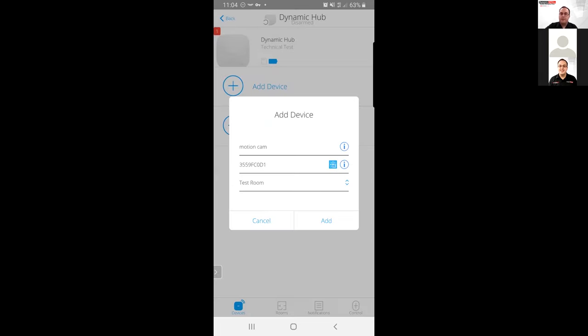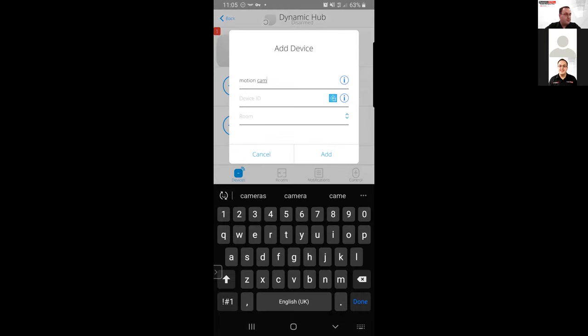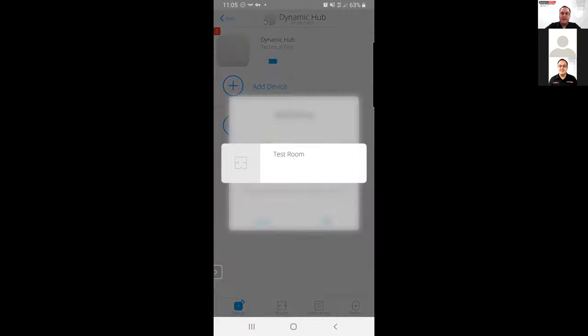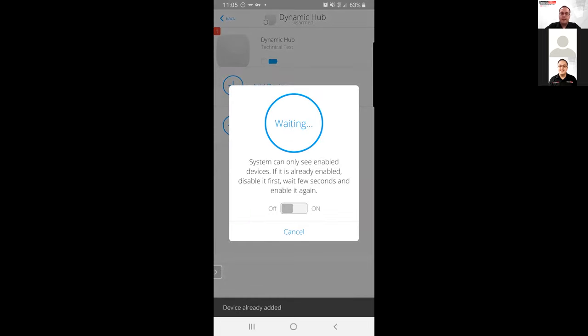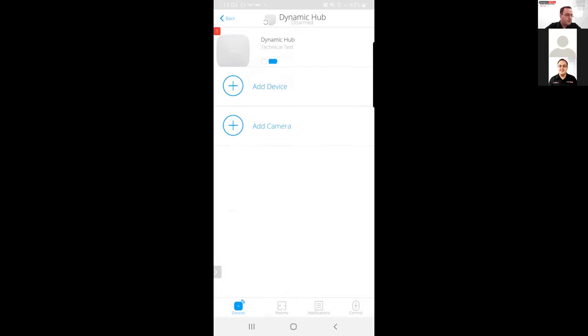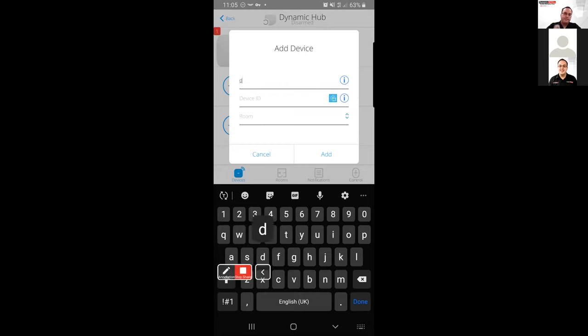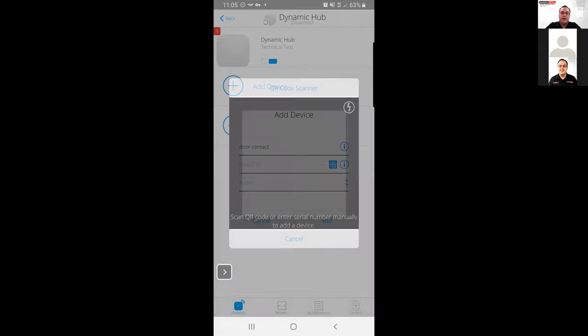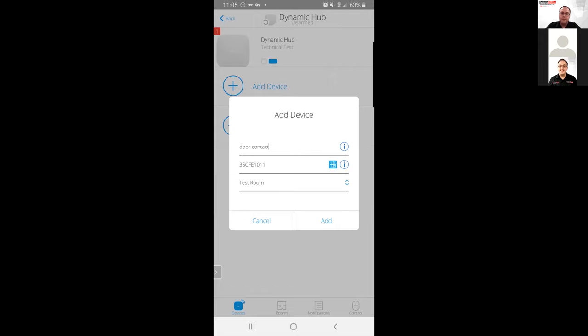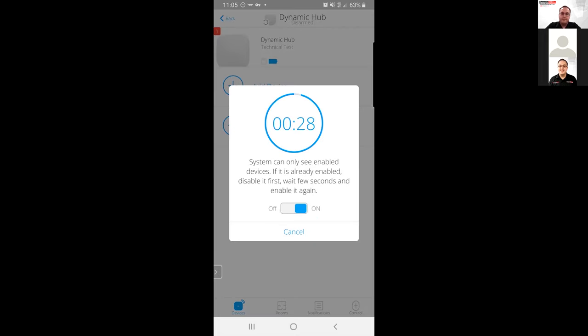We'll try re-adding that — everything always goes smoothly when you do the pre-web rehearsal but as soon as you go live something always goes wrong! We've got that in the Test Room. We'll move on to adding our door contact — it's a similar setup. We call it 'Door Contact', scan the QR code on the back, assign it to our Test Room, and click Add. This should then add it into our system.